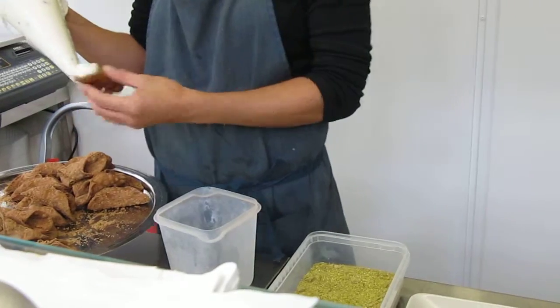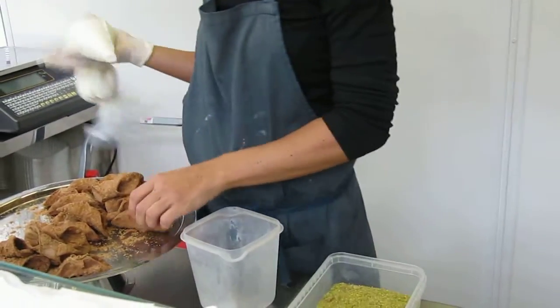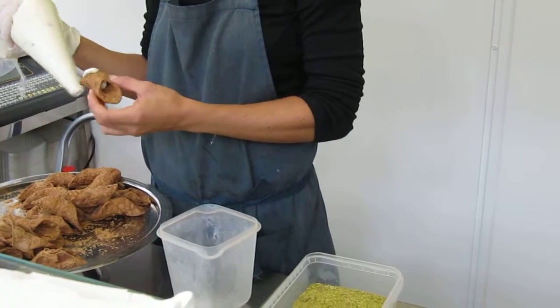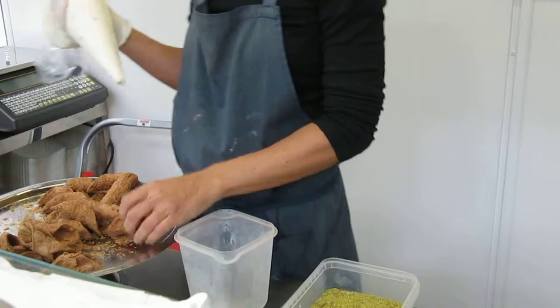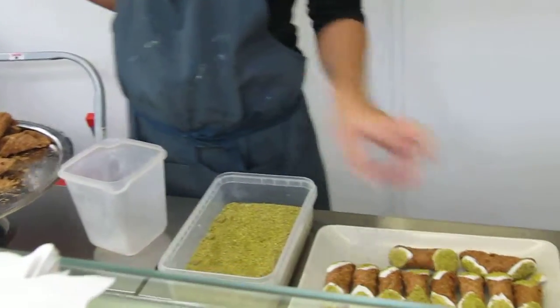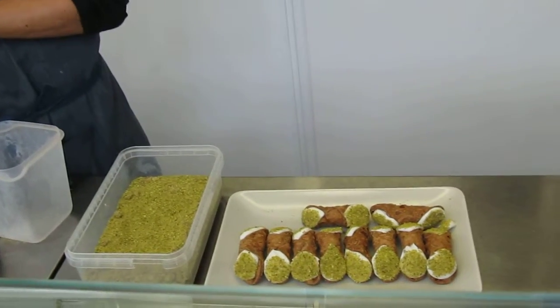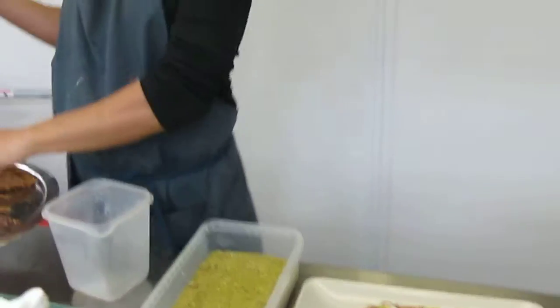If you want to find the real cannoli, I have two tips. Number one: you want to make sure your pastry shop is run by a real Sicilian — a Sicilian food. Next up, you want to make sure that the cannoli are filled as you order them.